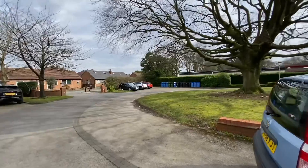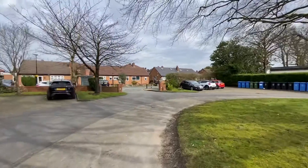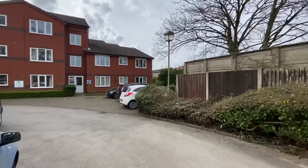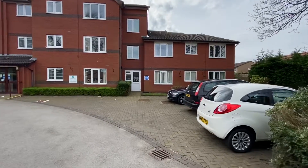The communal grounds here are really nice, very quiet. You are next to a school so you do hear school children playing, which is nice. There is ample parking here. A great thing about this property is it is for the over 60s only, so if you are younger than 60, unfortunately you will not be able to buy this property.